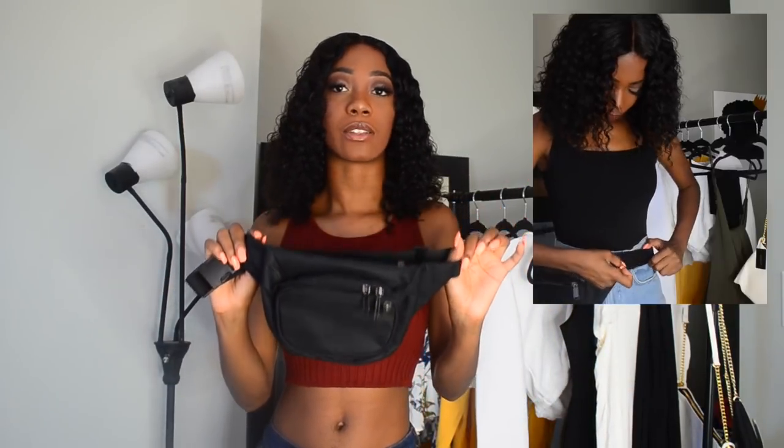I got this fanny pack from Amazon for about $8. I wanted something really basic — nothing crazy, no holographic, no clear, no sparkly. Just basic. If I could get this in white too I would have, but I just needed something really basic for that outfit I was talking about. I've never been the one to be into fanny packs, but for that outfit I had to give in because it would look perfect with it.